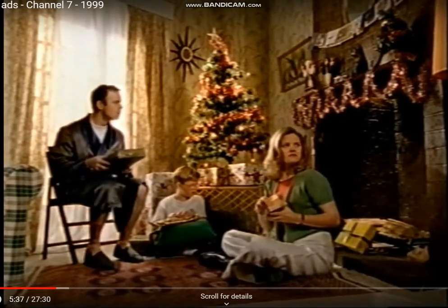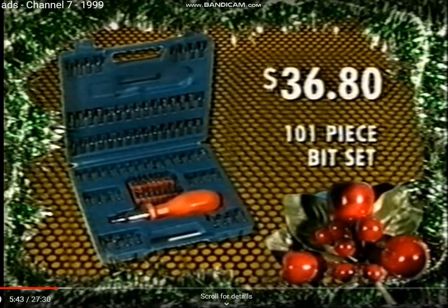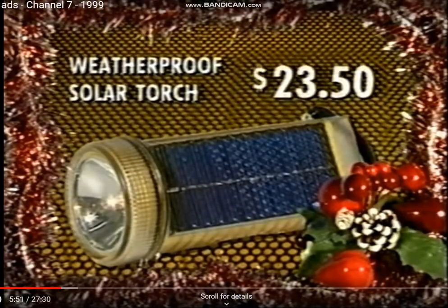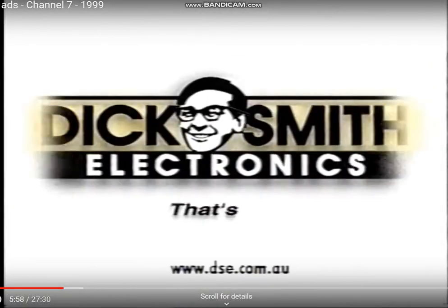Tired of the same old presents? Try unwrapping these. Dick Smith Electronics has a 101-piece bit set with a variety of standard and security bits for home, hobby and servicing uses, only $36.80. And a weatherproof solar torch with flashing LED warning light, only $23.50. And only Dick Smith Electronics has Dick Smith kind of people. That's where you go!